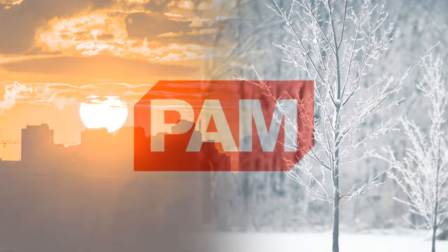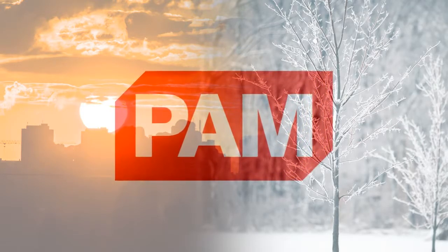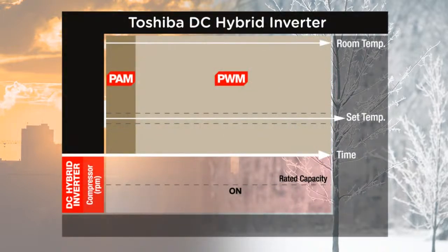The Toshiba DC hybrid inverter incorporates two distinct power modes. When you need to get cool or warm fast, the high power pulse amplitude modulation mode automatically engages, speeding up the rotation of the twin rotary compressor. PAM, as we like to call it, provides fast welcome relief on the hottest and coldest of days.